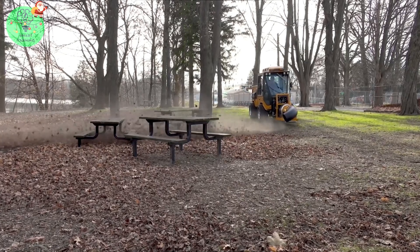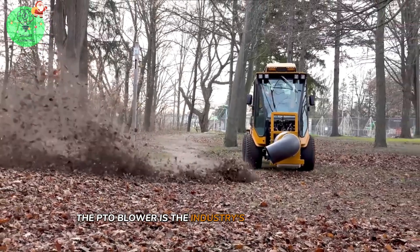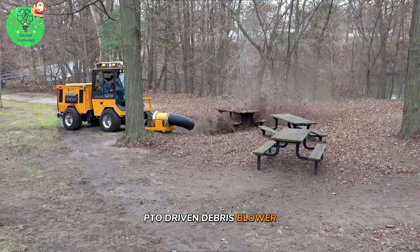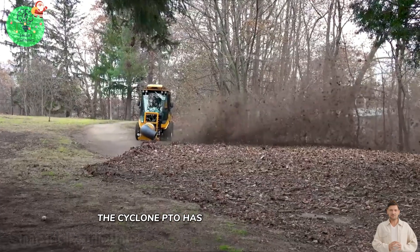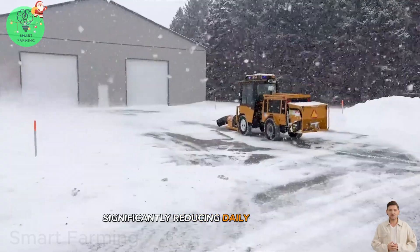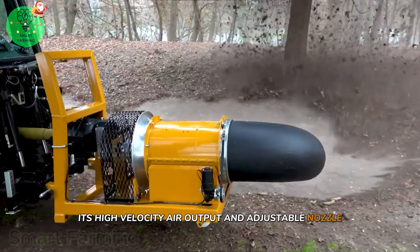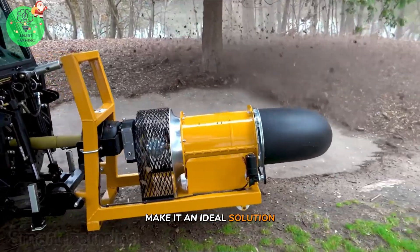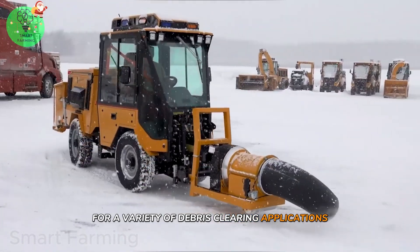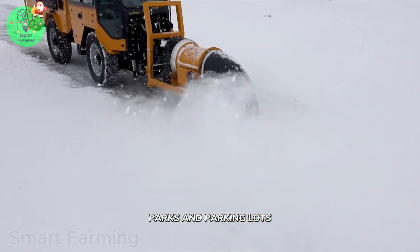Trackless Vehicles offers the Buffalo Turbine Cyclone Debris Blower. The PTO blower is the industry's first turbine-style, PTO-driven debris blower. The Cyclone PTO has a direct-drive gearbox, significantly reducing daily maintenance. Its high-velocity air output and adjustable nozzle make it an ideal solution for a variety of debris-clearing applications, such as cleaning streets, parks, and parking lots.